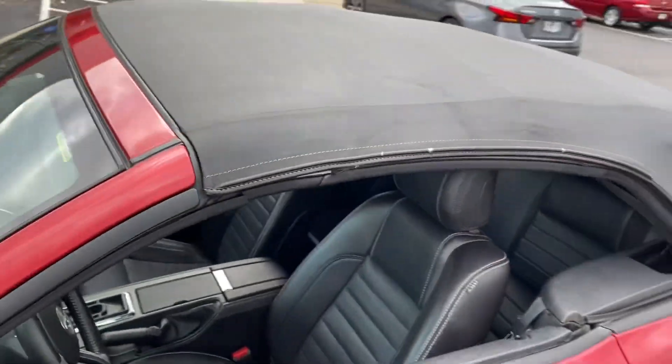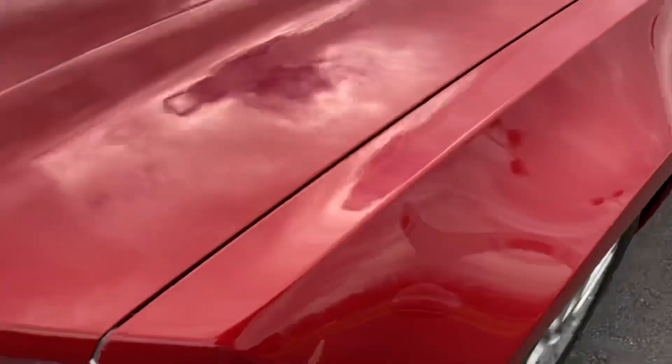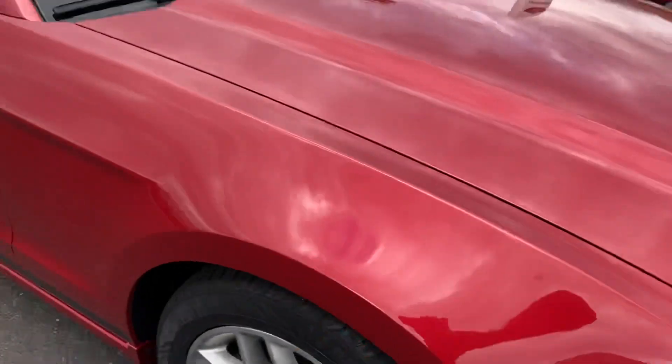Extremely clean car — 2013, 56,000 miles.